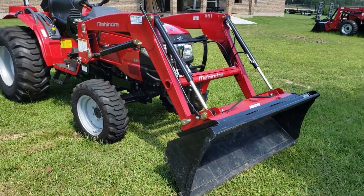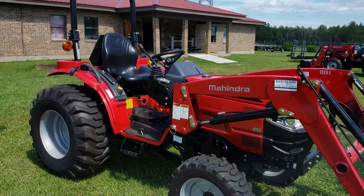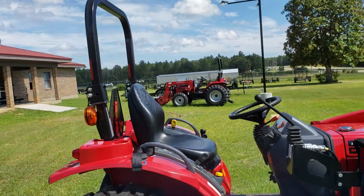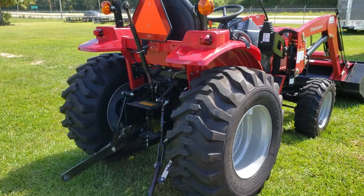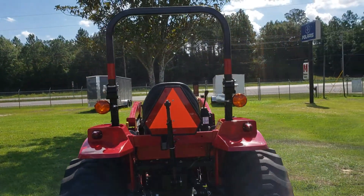Four wheel drive, front end loader, quick attach bucket, industrial tires. Folks, this thing doesn't even have 30 hours on it — 29.7 hours as of this moment. You can see it is in very good shape with only 29 hours on it.